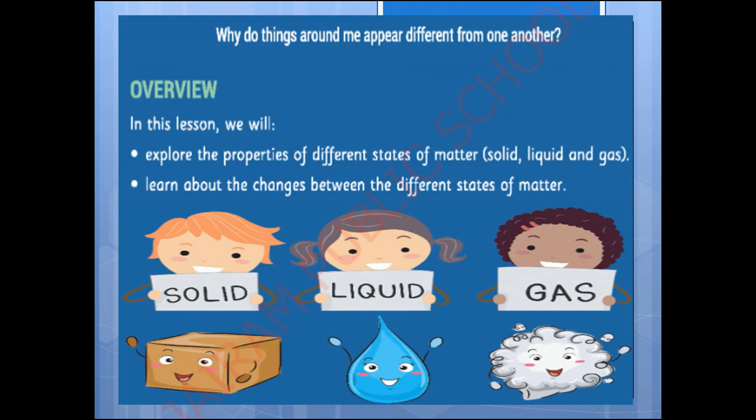So the big question of this lesson is: why do things around me appear different from one another? By the end of this lesson you will get a clear idea about what the things around us are made up of.